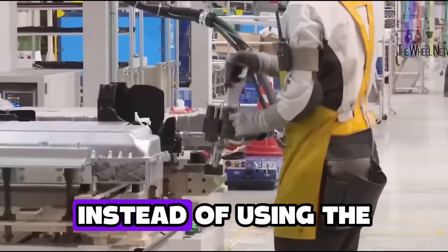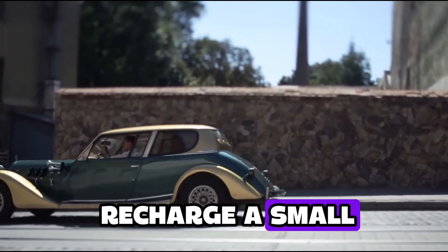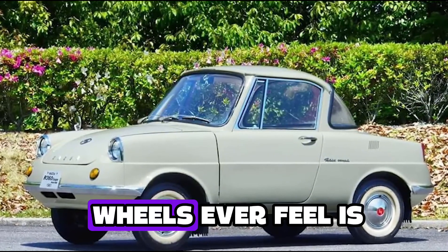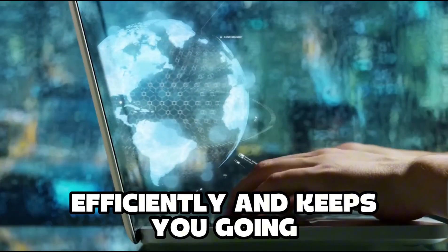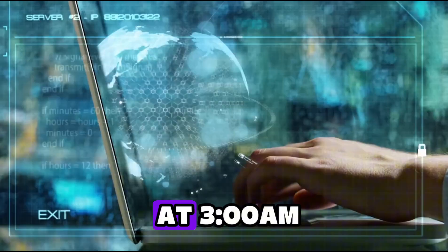Here's where things take a turn. Instead of using the rotary engine to drive the wheels, Mazda uses it to recharge a small 17.8 kWh battery. That's it. All the wheels ever feel is electric power. But when the battery runs low, the rotary kicks on — efficiently — and keeps you going. Like a caffeinated intern who jumps in to keep the project alive at 3 a.m.